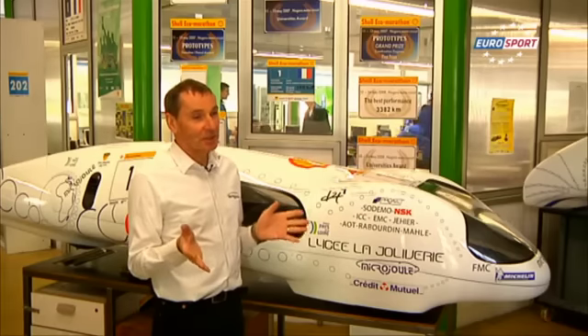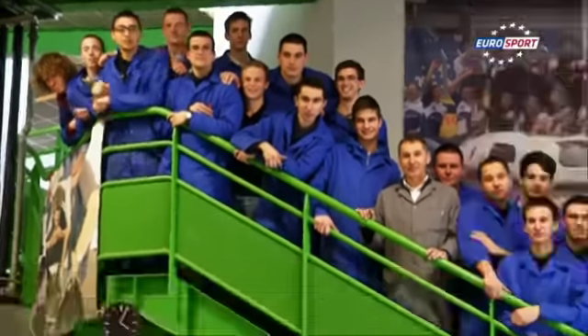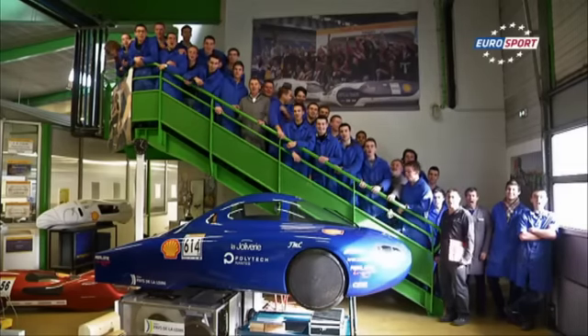We're on schedule. We set the goals in September and we have nine months to succeed. We now know exactly what is actually going on. After that, there are unforeseen events, but we are very well prepared in our program. So at this stage, Team Microjoule is prepared as best as possible.